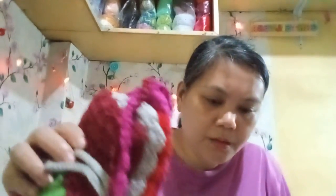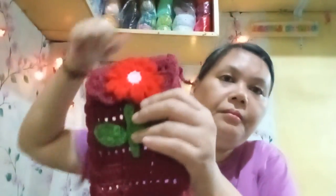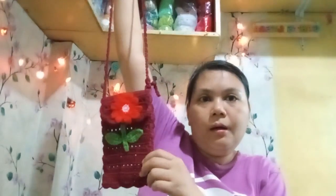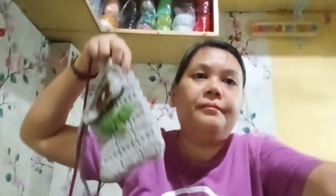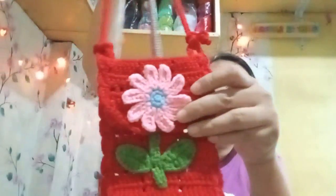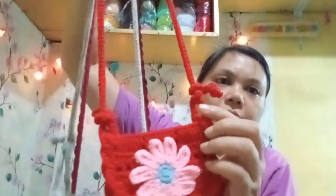And she also has some cell phone pouches with flowers on them. And then some with a Velcro closure — that's the design. Some filet crochet ones, and some more of those, with a long strap on each of them. You can adjust the string on each of them.